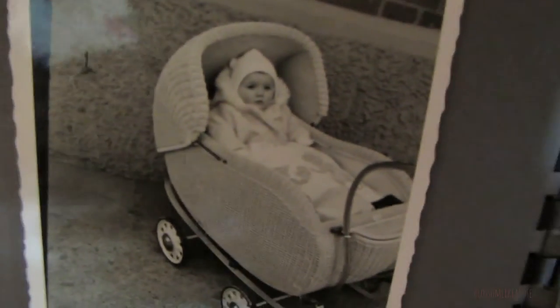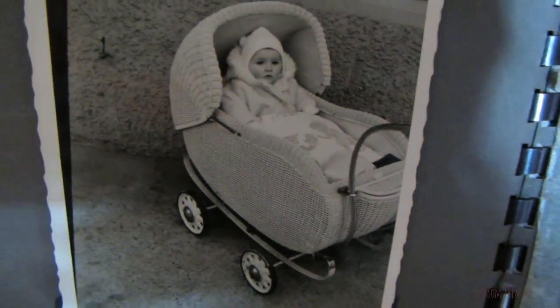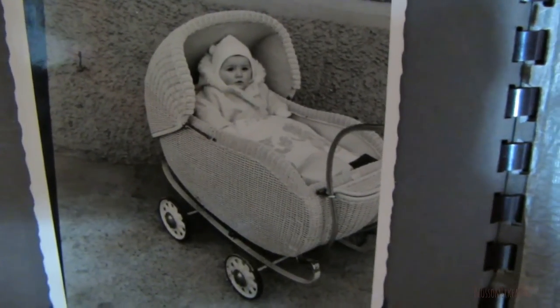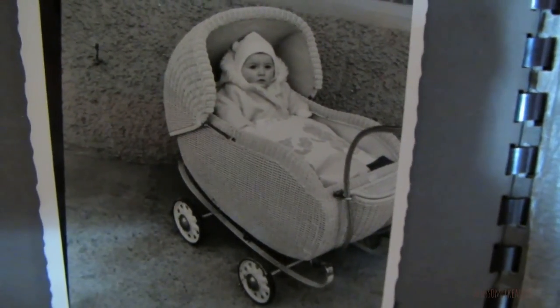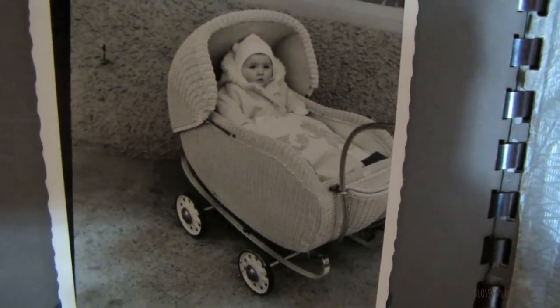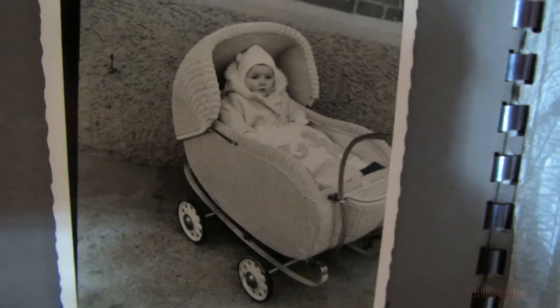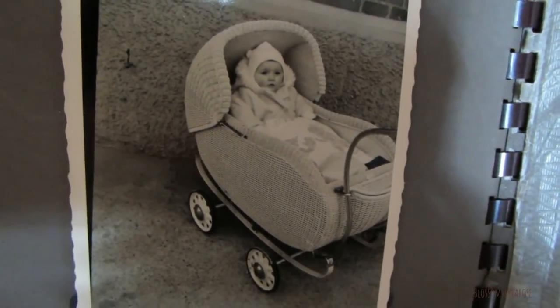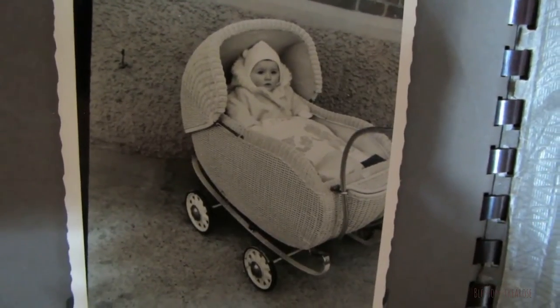Look at this baby carriage. And yes, that's me. Wow, look at that antique. Looks like Wiko. I love it. Don't you?